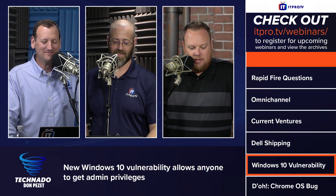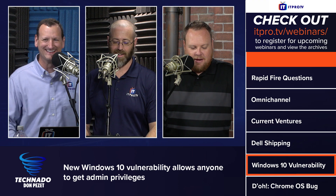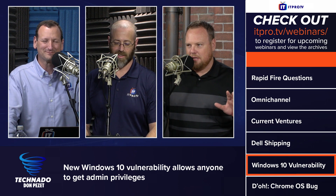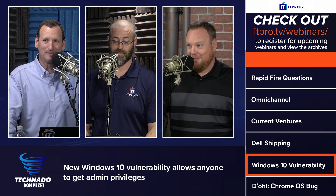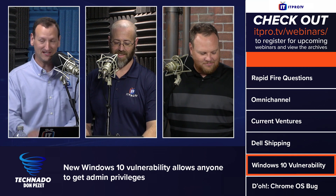There's a new Windows 10 vulnerability that allows anyone to get admin privileges. Now, sometimes these headlines are sensationalized — is this one of those cases? This one is real.